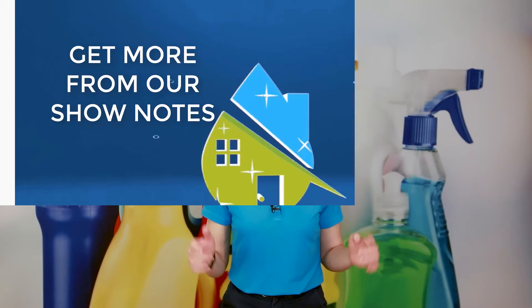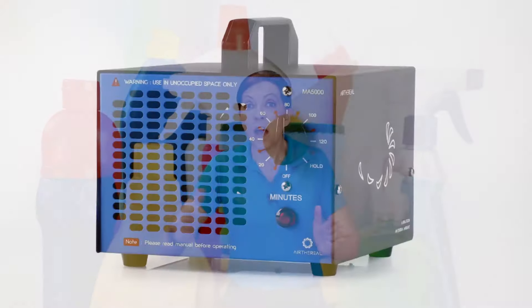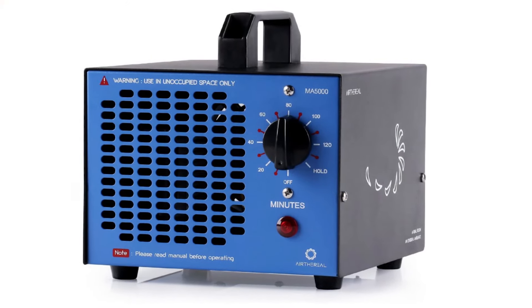If you have a rental property and this is going to be an ongoing thing, I recommend investing in an inexpensive ozone generator. They range from about $70 to $100, and I'll leave links in the show notes to the ones I personally recommend — I have two favorites. It's a little unit with a ceramic plate inside that lasts about 6,000 hours, so if you ran it nonstop it would last about 250 days.